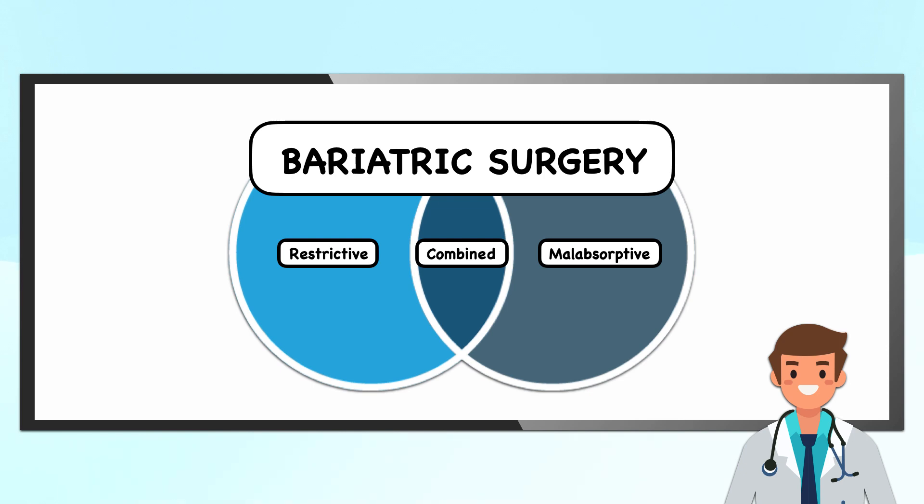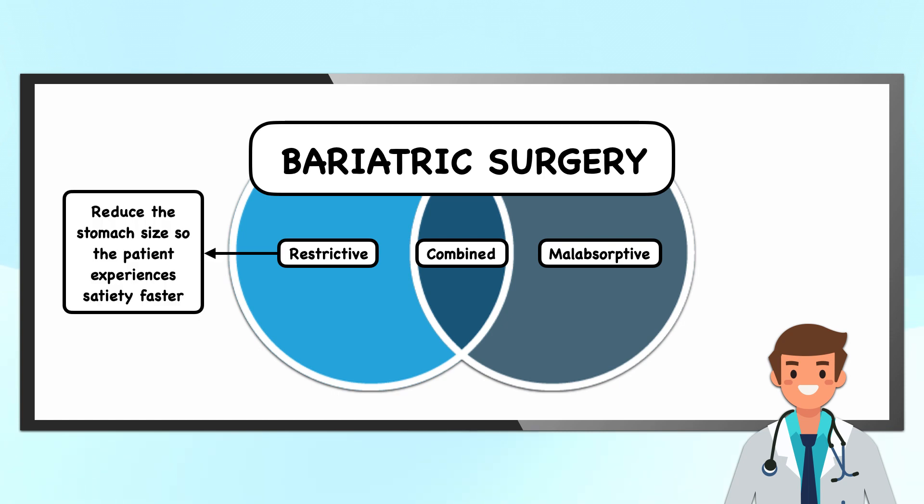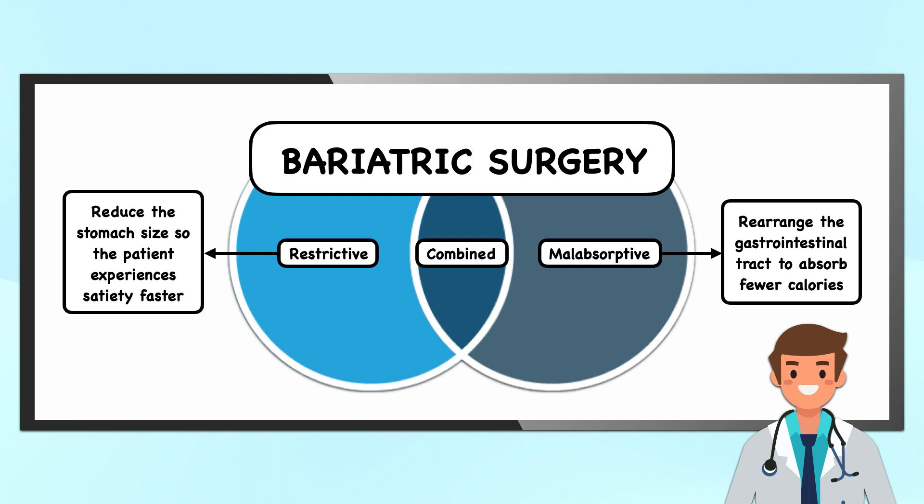Traditionally, bariatric surgeries have been classified as restrictive, malabsorptive, or a combination of both. Restrictive procedures involve anatomical changes that reduce the stomach size so the patient experiences satiety faster. Malabsorptive procedures rearrange the gastrointestinal tract to absorb fewer calories, and combined approaches do just that — they reduce the size of the stomach and promote malabsorption.